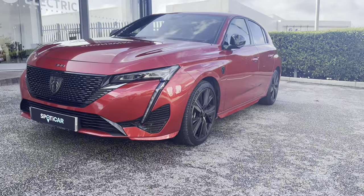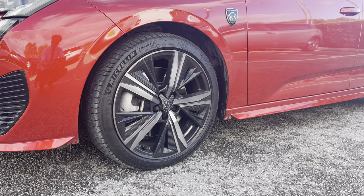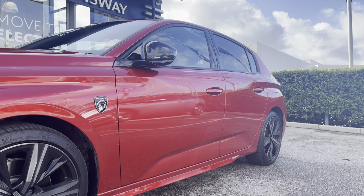As we move along the right-hand side of this vehicle, you will get a close look at the 18-inch Portland black diamond-cut alloy wheels that have the Peugeot badging in the centre. You also have the new logo on the side of the car, which only features on the GT and GT Premium models.